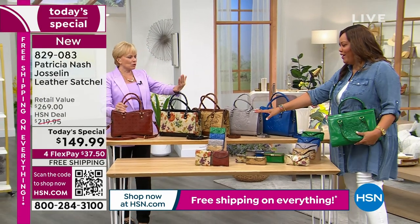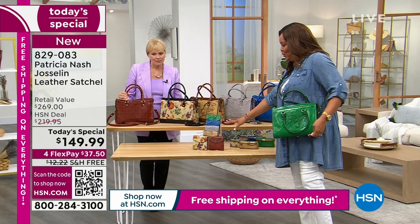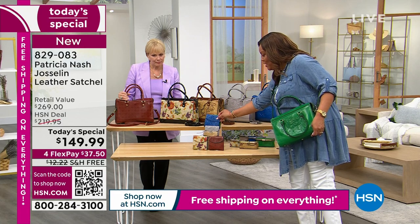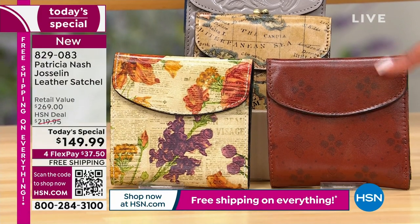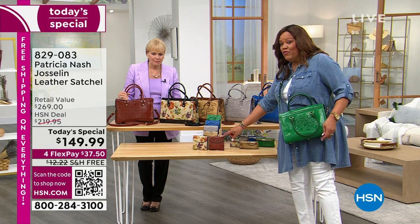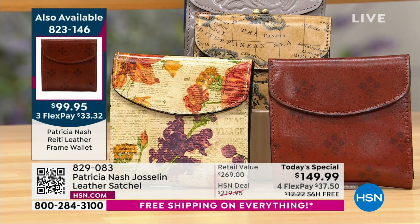Look at that green — it's so striking. So I have the matching wallets. If you get the beautiful green tooled, we have the green tooled matching wallet, the sky blue matching wallet, the stone color, the European map, the brand-new Parisian newspaper, and that brand-new wonderful signature tan print. This beautiful bag is only $37 to get home on FlexPay, and it's only $33 to get home the matching wallet.